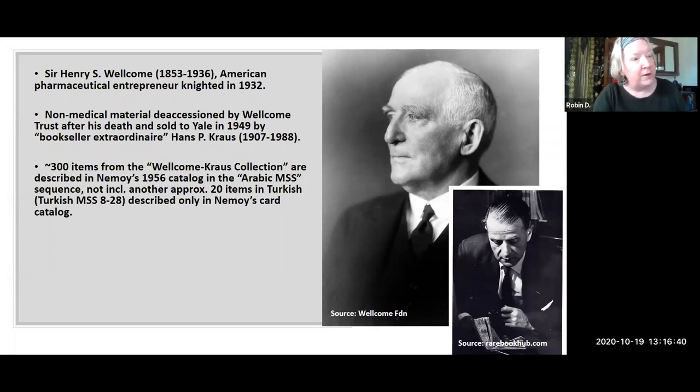After the Wellcome Crouse 1949 purchase, the collection continued to grow between gifts and purchases, with substantial purchases being made presumably at Leon Nimoy's recommendation, particularly in the years immediately before his retirement — from 1963 to 1966 — in all three languages: Arabic, Persian, and Turkish. Approximately 150 items were added during this period of time.